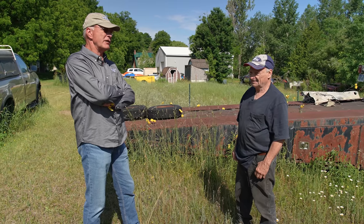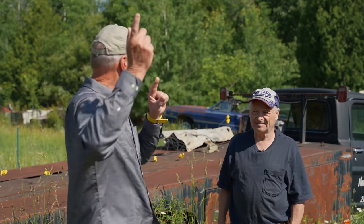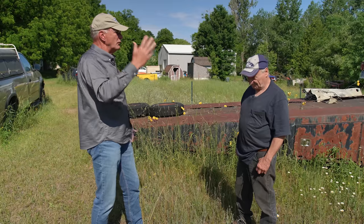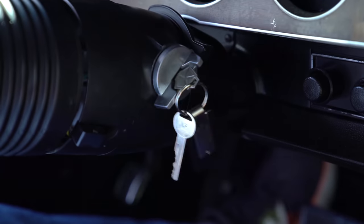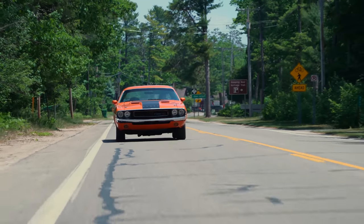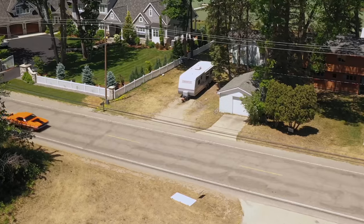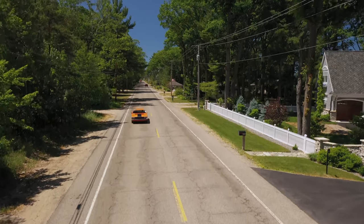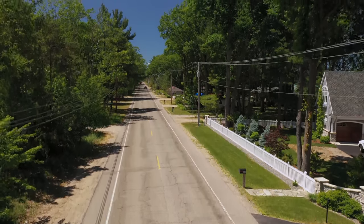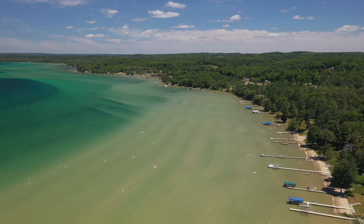Frank, thanks for inviting us to your backyard. If somebody watches the video and wants to buy something, we'll give you a call. What nice people — that turned out to be a neat stop. We found it totally by accident and it turned out to be neat stuff. But better than the stuff, it's the people, it's the story.